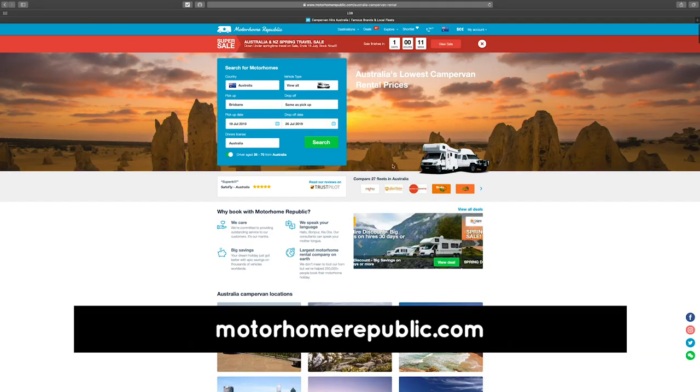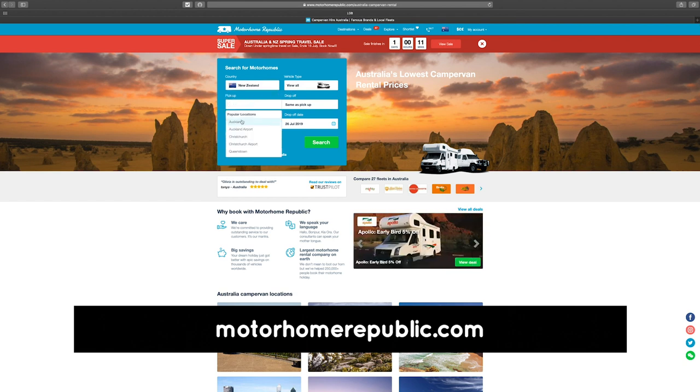Think of Motorhome Republic as like a Skyscanner for motorhomes — they're an aggregator. They pull together lots of different motorhomes in one place so you can see all your different options. Their website had so much information; it was just the most informative. Everything was upfront, everything about the vehicles was clear — what's included, what's not, no hidden costs. Not only that, but their rates were really good and their prices were the cheapest I saw.